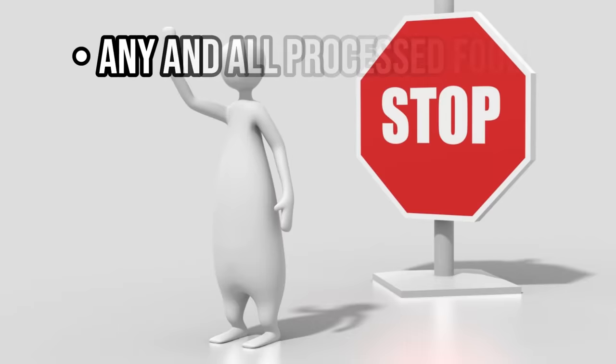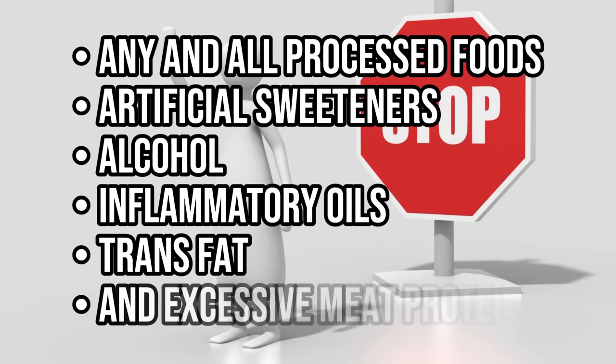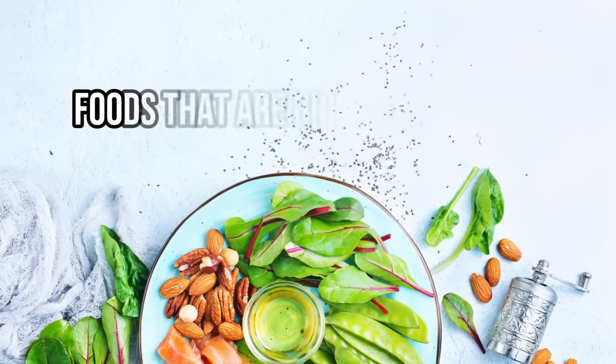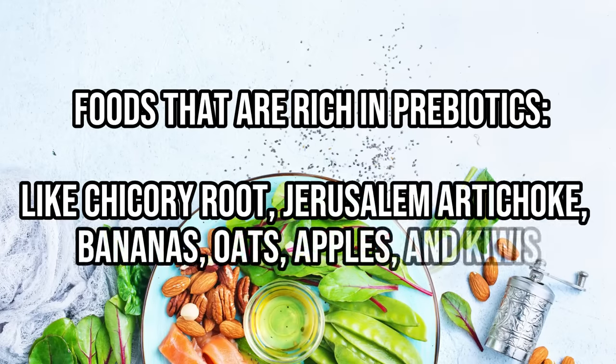First, stop eating foods that fit into any of these categories: any and all processed foods, artificial sweeteners, alcohol, inflammatory oils, trans fat, and excessive meat proteins. On top of these general categories, thyroid patients also tend to have problems with gluten and dairy, so you may want to avoid these as well. Instead, replace them with foods rich in prebiotics, like chicory root, Jerusalem artichoke, bananas, oats, apples, and kiwis.